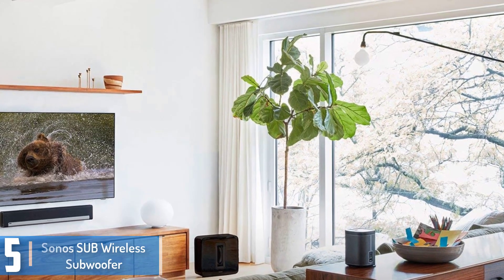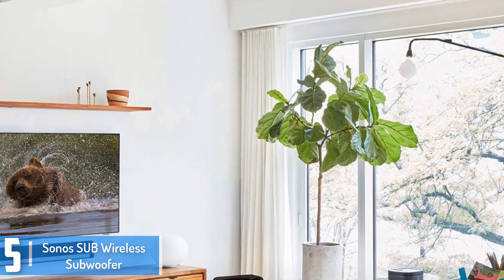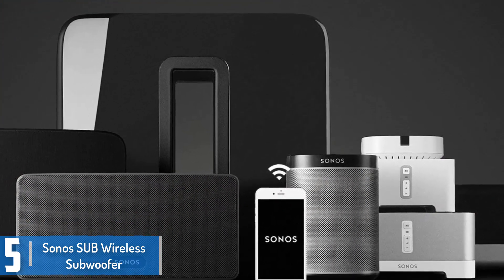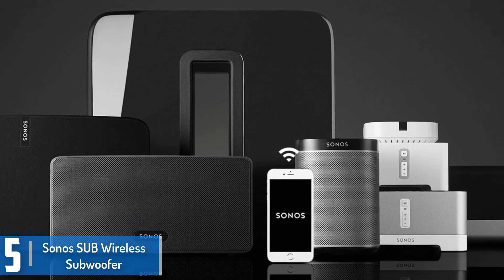Starting at number 5, we have the Sonos Sub Wireless Sub WiFi. This is a Sonos machine which produces incredible room-filling deep bass sound and lets you connect a different audio system wirelessly. It works nicely with Play 1, Play 3, and Play 5.